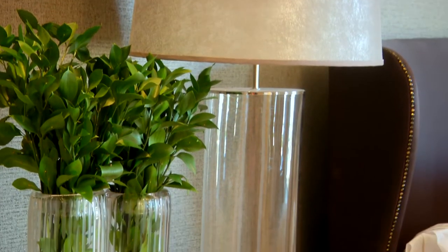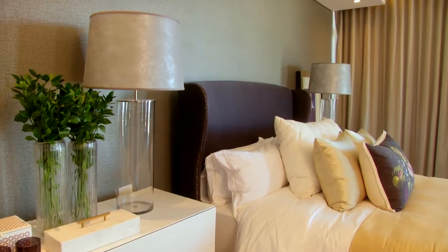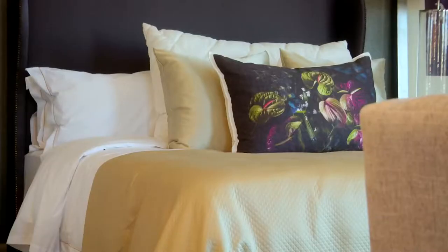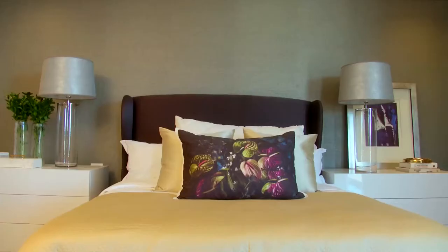One way to bring in a real sense of opulence is to add a shinier fabric, maybe like a silk, but it doesn't have to be your whole entire headboard. It could be as small as just a scatter cushion. To bring that sense of warmth in, use something that's got a beautiful texture to it — just something that makes you feel comfortable and feels comfortable and yummy on your skin. That's important in a bedroom.